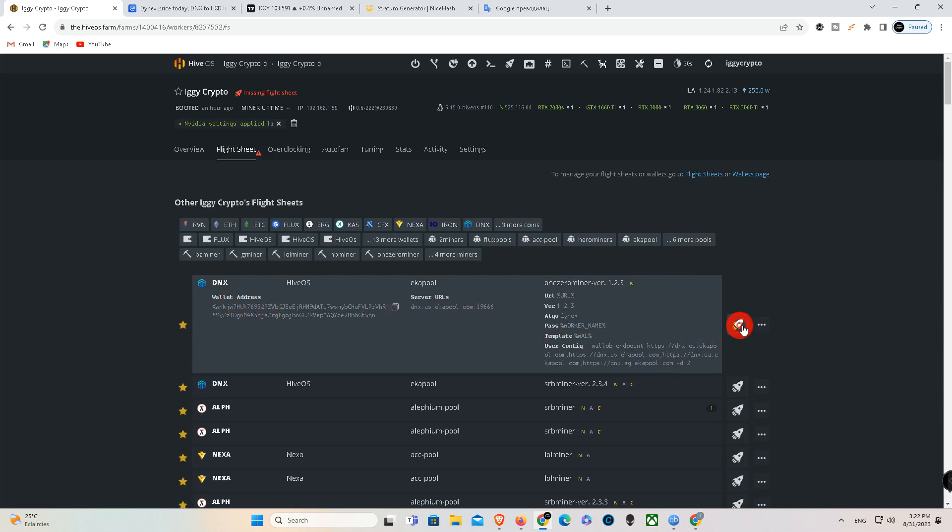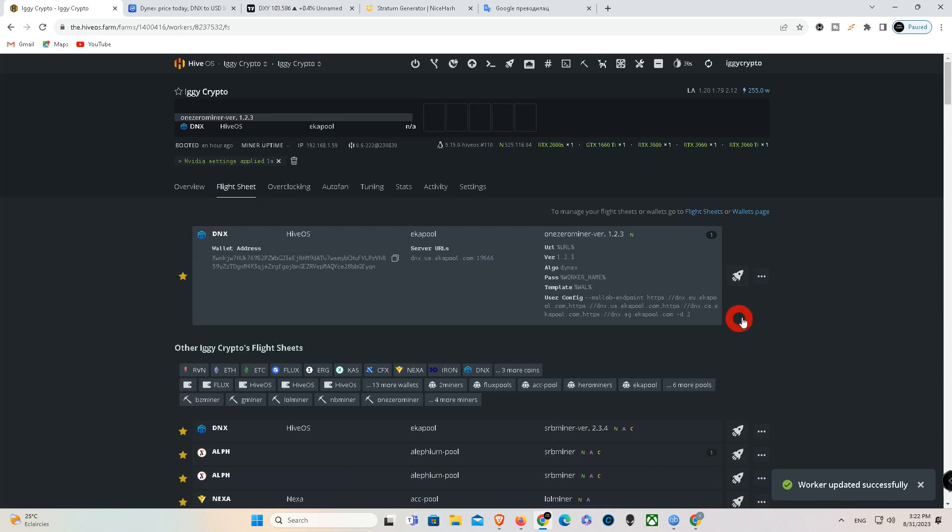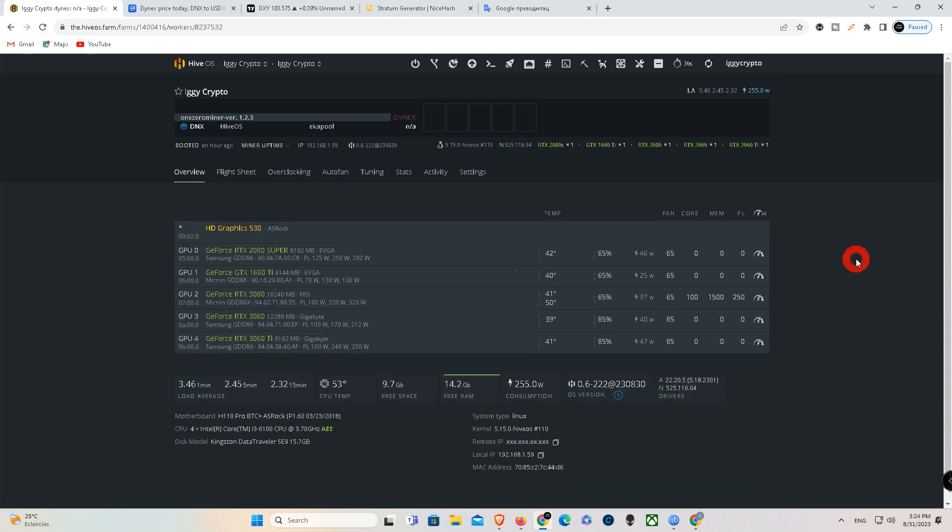The market cap of Dynex (DNx) is $83,138,383 and is ranked number 289 on CoinGecko today. Market cap is measured by multiplying the token price with the circulating supply — 66 million tokens are tradable on the market today. The fully diluted valuation (FDV) of Dynex is $126,071,234, representing the maximum market cap assuming the maximum number of 100 million DNx tokens are in circulation. It might take several years before the FDV is realized depending on the emission schedule.